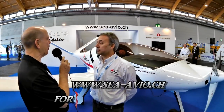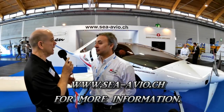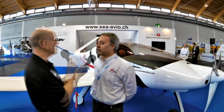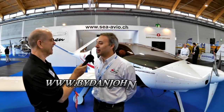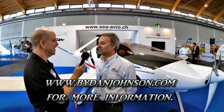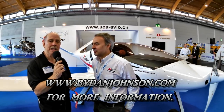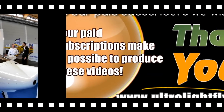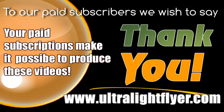Speaking today with Alberto Porto of Sea Avio — your web address is visible on the banner behind you. Thank you, Dan. It's a pleasure to talk with you and I hope we will have great success. Thank you very much. Talking to you today from Aero 2015, where we're looking at the Sea Avio Risen.